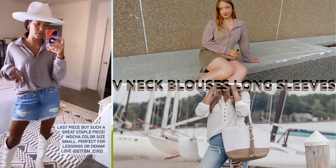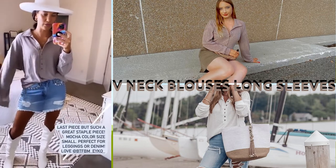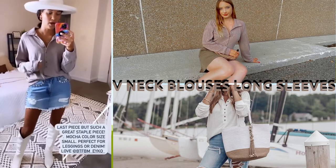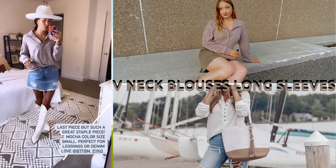I love this top just because it's super comfortable. You can pair it with denim, you can pair it with leggings — it's just a great everyday top. I just paired it with this denim skirt and left the white boots on. It's a super cute look.